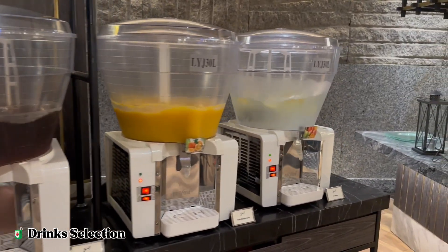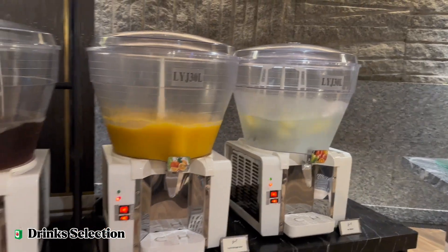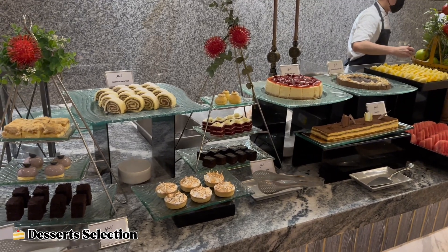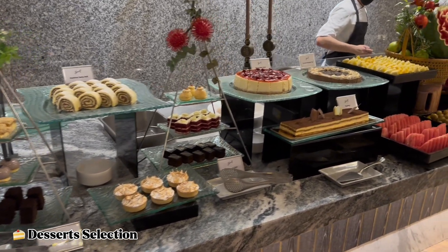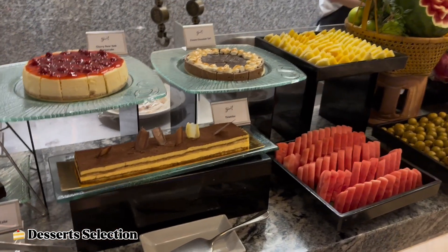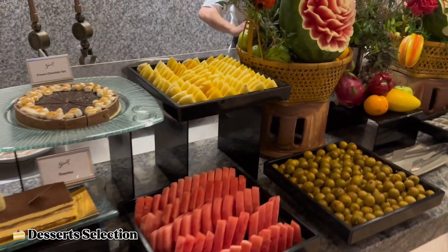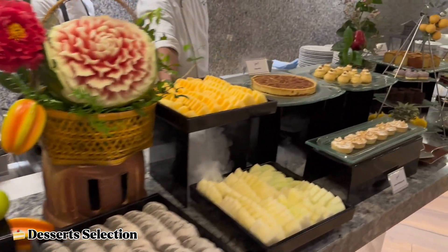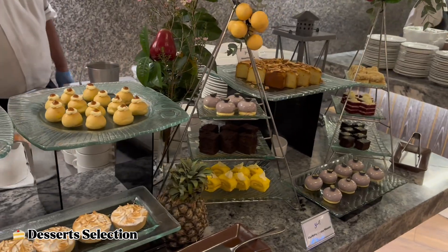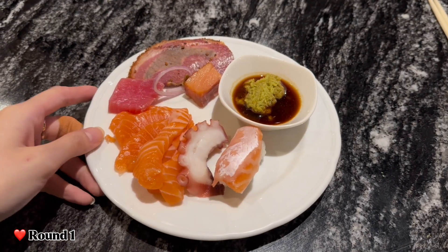There's a drinks section with pink guava juice, apple juice, orange juice, and ice water — quite basic. But this is my favorite section: the dessert section! Look how pretty it is — they have a whole tiramisu you can serve yourself, fruits, chocolate cakes, more fruit, pecan pie, meringue tart, and cute little desserts.